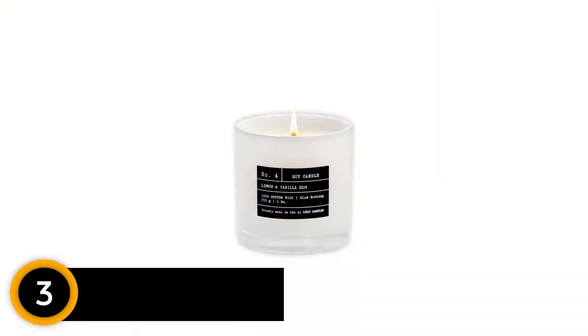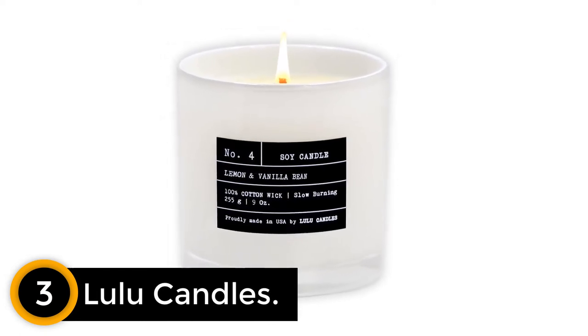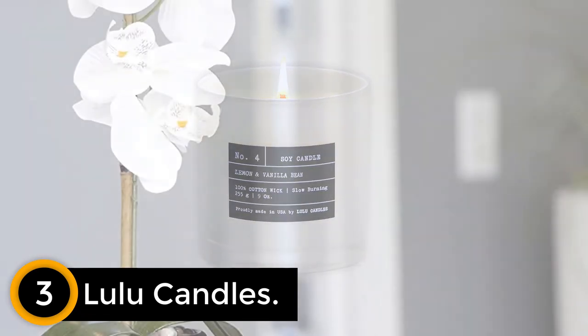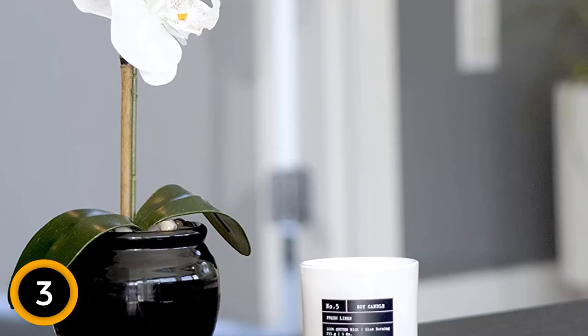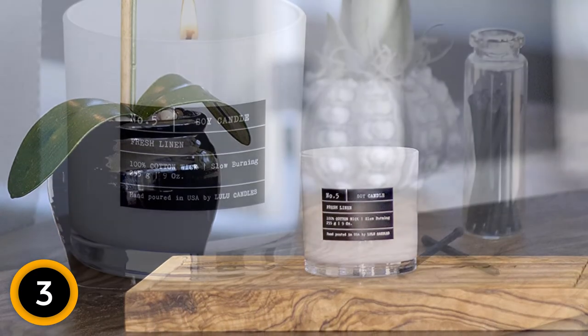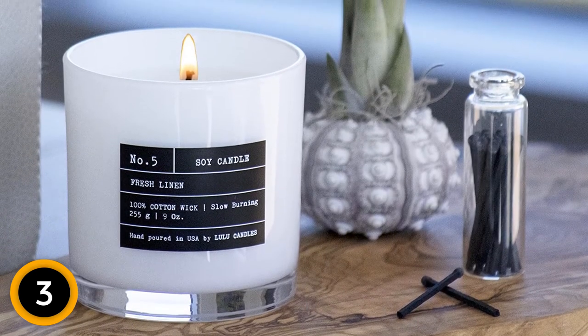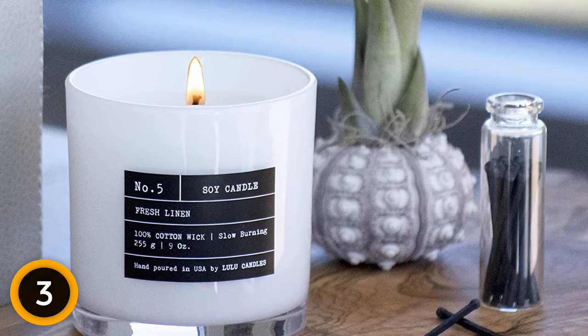At number 3: Lulu Candles. For the candle lover in your life, a mini candle is sure to be a well-received stocking stuffer. Reviewers love the small size of this glass jar candle from Lulu Candles. At 9 ounces, this candle is small enough to slide into a stocking, but it's larger than your average sampler candle. The fragrance features the aroma of fresh lemon and sweet vanilla, making it a lovely scented candle for Christmas and beyond.